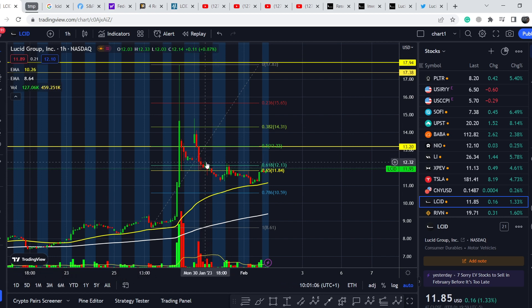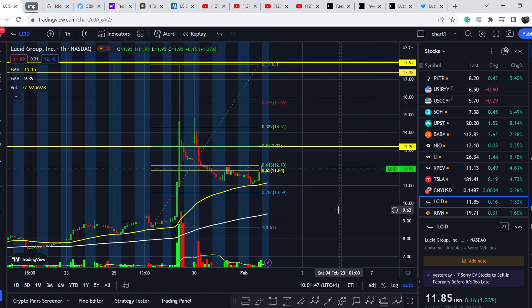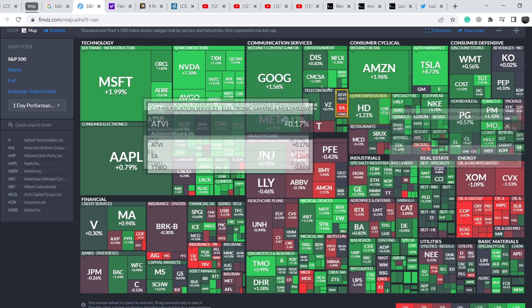We don't have any proof of the rumors that were the driver of this movement to the upside. The main rumor was that the PIF fund — Saudi Arabia's Public Investment Fund — will buy all the shares they don't currently own, which is about 30% of the company. This was the main reason why Lucid had this massive spike in price of about 100%.